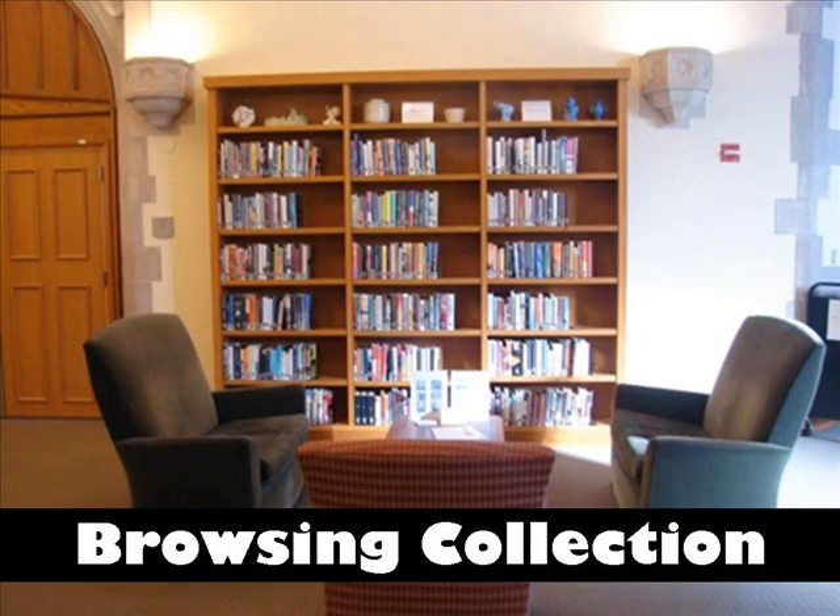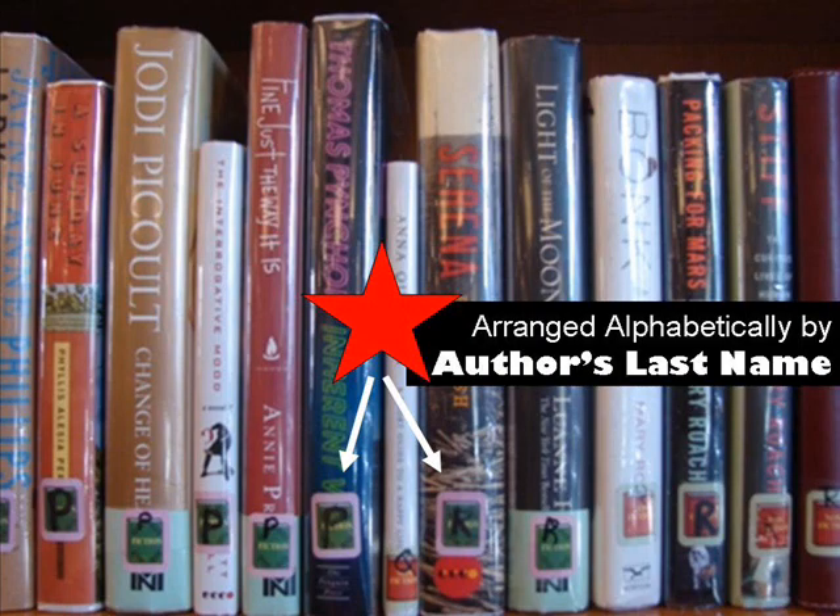Also on the first floor, next to the library entrance, is the browsing collection. These are books that are handpicked by the librarians for general interest reading. Here you'll find wonderful novels and some fun non-fiction books for pleasure reading. Books in the browsing collection are organized according to the author's last name.